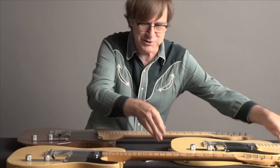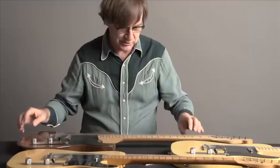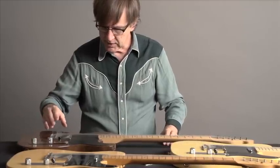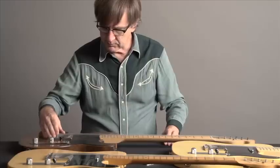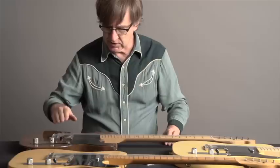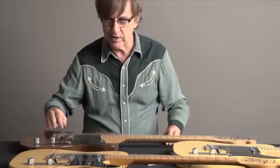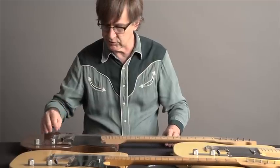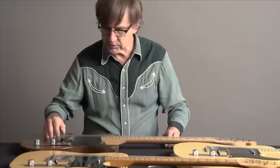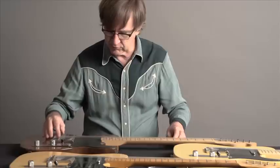I know it sure plays well, and it sounds terrific in the Fender tradition. The pickup mounting plate has single-slot screws that adjust the pickup up and down, and they have steel bridge pieces. If you have a Broadcaster with steel bridge pieces, you know that that's original. All the Esquires I've seen that predate the Broadcaster have steel bridge pieces.